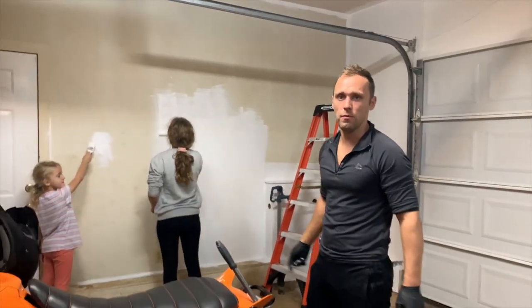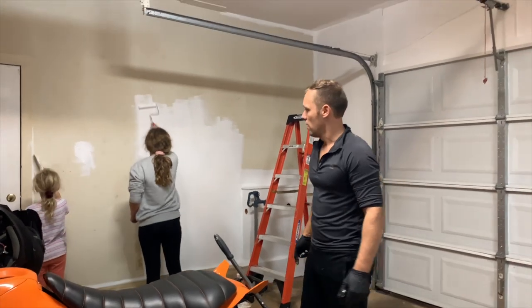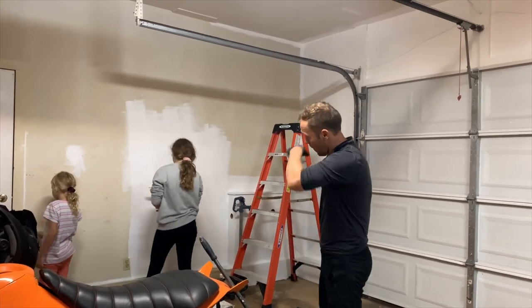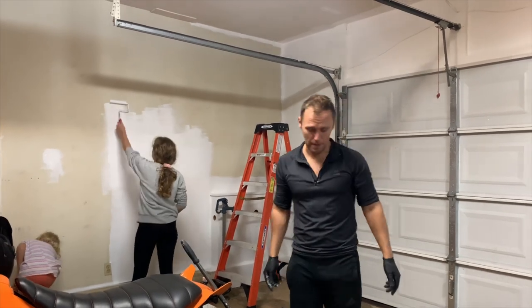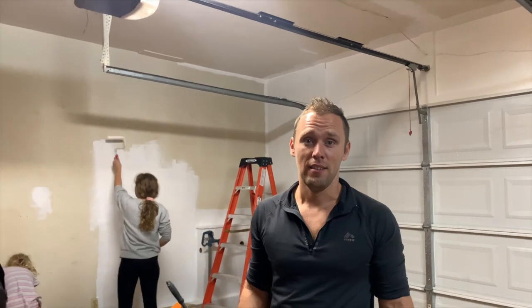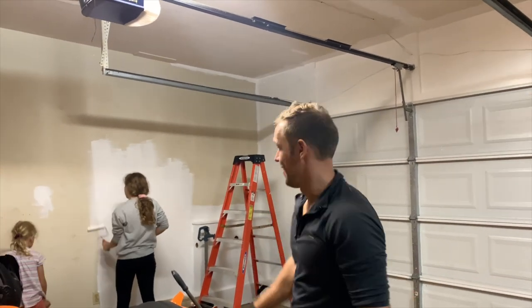We got the girls involved in this process — we got Scarlet and Bridget working together. They've been asking me to paint for a long, long time and I finally said, hey, it's a garage, how bad can it be? There we go.